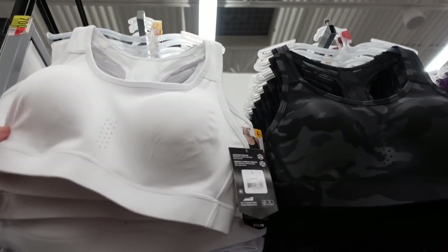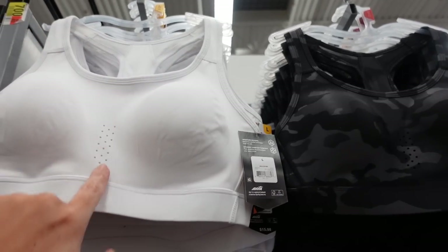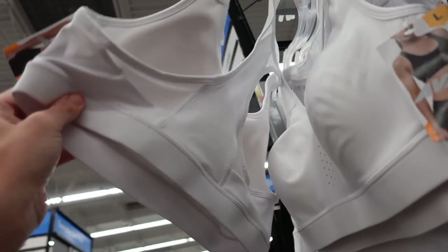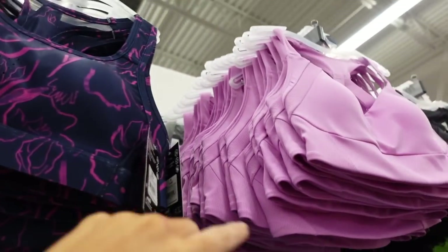A lot of the prints and colors in these sports bras from Avia are between $9 and $10, regularly $15. They have a scoop neckline, little mesh detailing, and a racer back. In white, gray camo, blue and purple floral, and mauve.